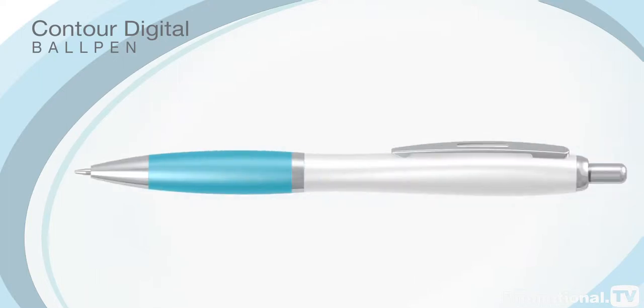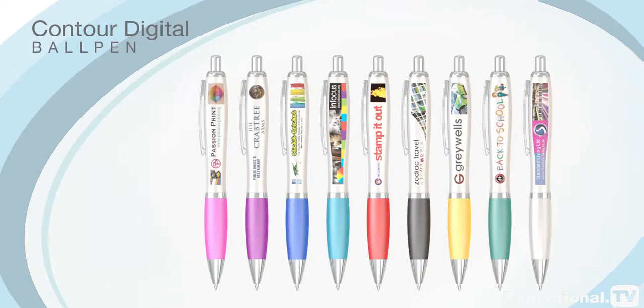The Contour Digital features a sculpted white barrel and a choice of ten brightly coloured soft rubberised grips. Chrome clips and trims complete the smart overall look, and the pen meets stringent British and European safety standards.